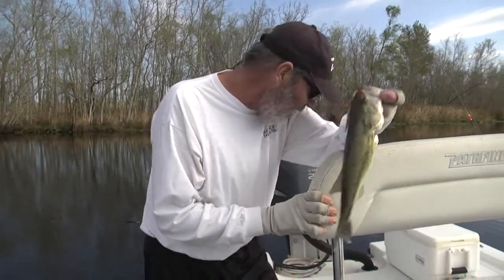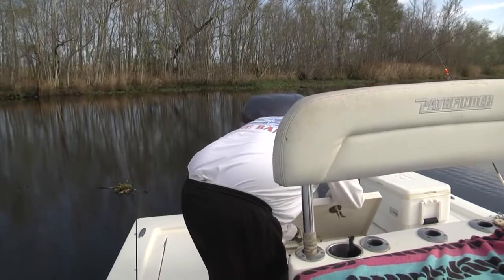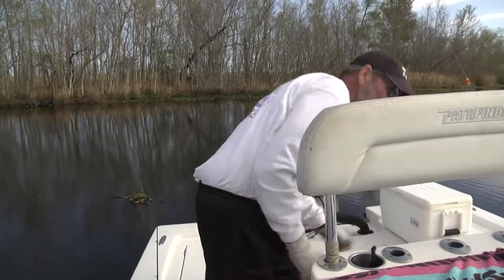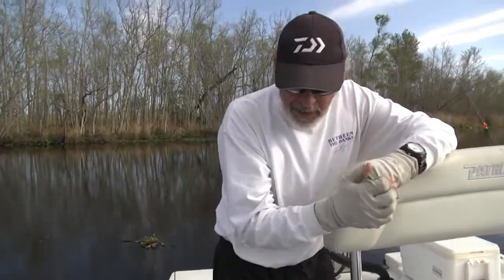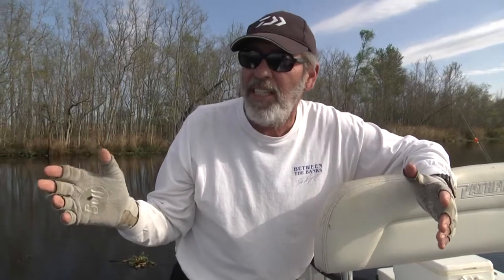I'm going to take this one and put it in the well. We're putting a nice mess of bass together. When we come back, I'm going to show you just how you can get to this area and what we've got in this fishing spot. Stay tuned.